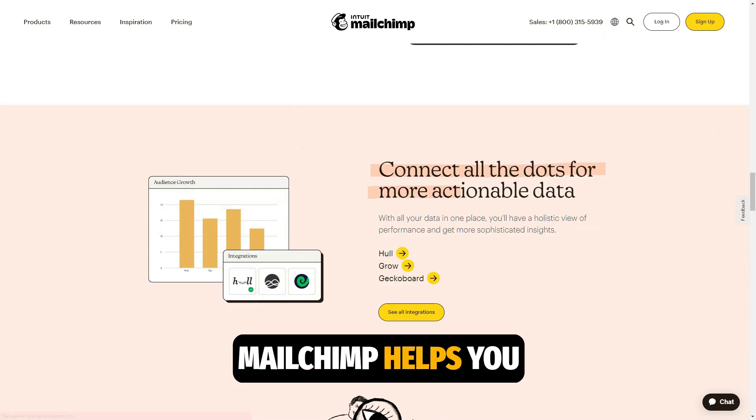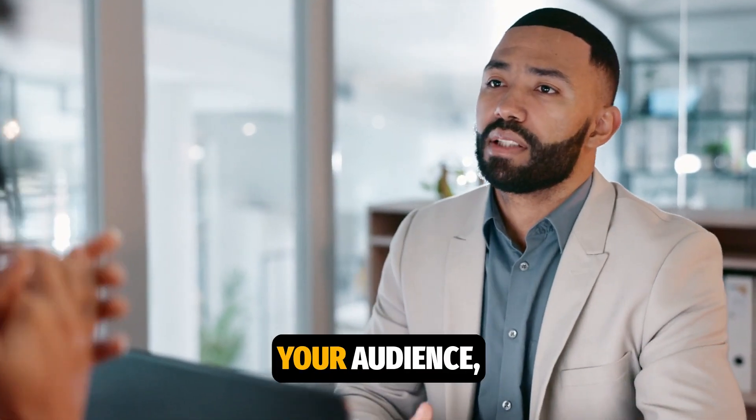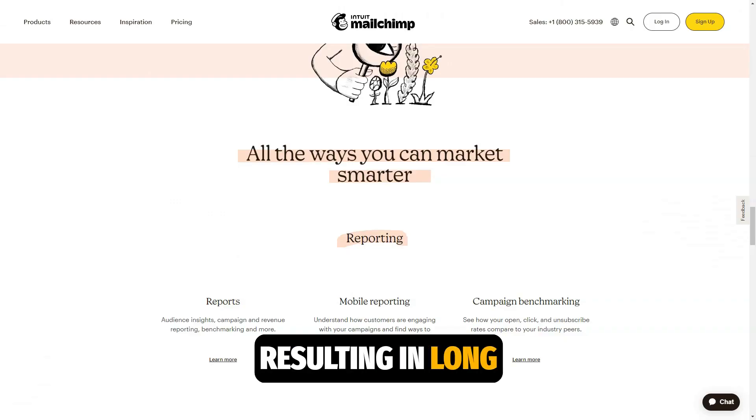Automation allows you to maintain continuous contact with clients, even when you don't have time for manual mailings. With personalization, customer engagement tools, and automation, MailChimp helps you focus on the clients most likely to make a purchase. Regular and relevant communication helps build trust with your audience, resulting in long-term customers.